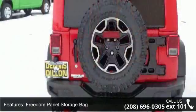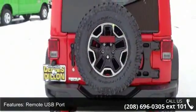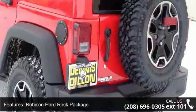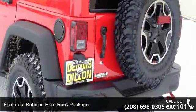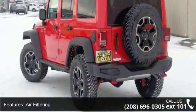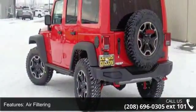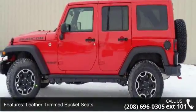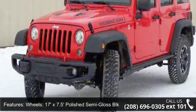Enjoy these notable features: 5-speed automatic transmission, Freedom Panel Storage Bag, Remote USB Port, Rubicon Hard Rock Package, Air Filtering, Leather Trim Bucket Seats, Wheels 17ft x 7.5ft Polished Semi-Gloss Black, 5 Years SiriusXM Travel Link Service, Jeep Trail Rated Kit, and GPS Navigation.